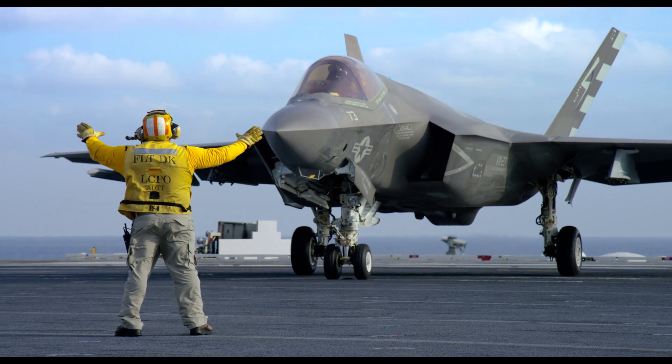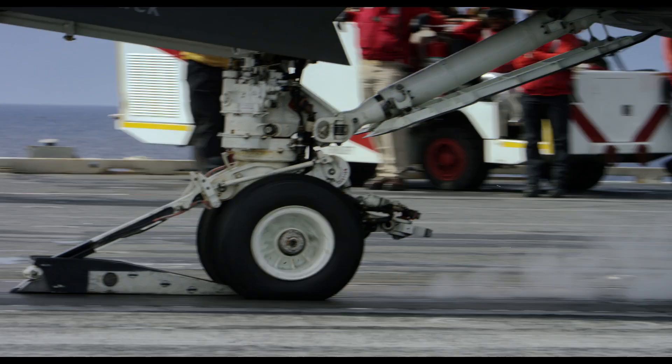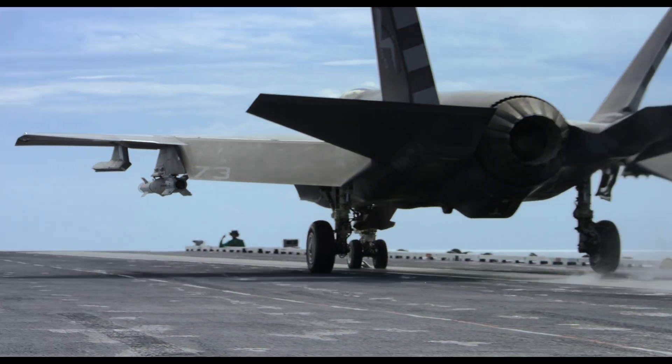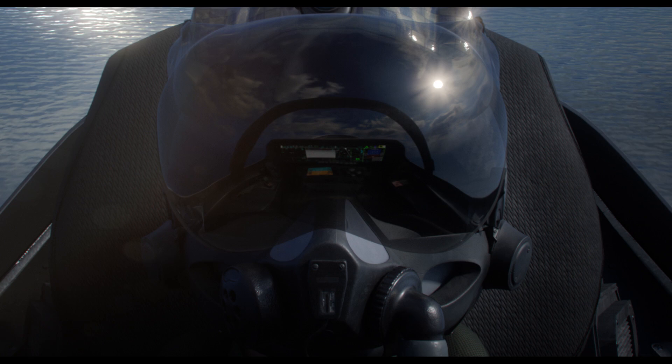The U.S. Navy's fifth-generation strike fighter is the F-35C. Red Crown, 973 Air Force. Roger.